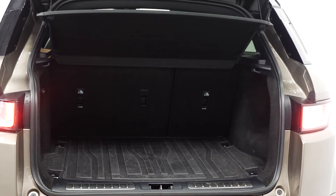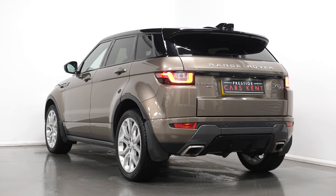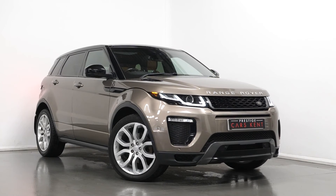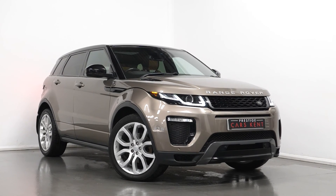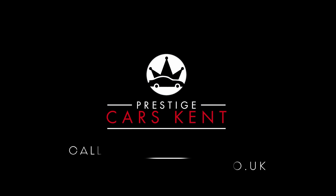And lastly, in the rear you've got the 60-40 split folding rear seats. If you'd like any more information or would like to book a test drive on this 2016 Range Rover Evoque, please contact one of our sales team through the number provided at the end of this video or enquire through our website.